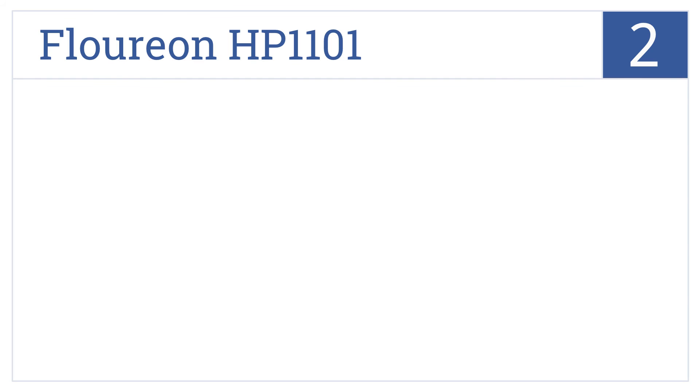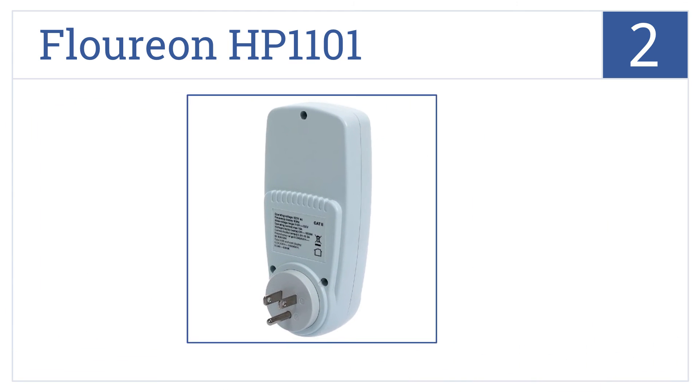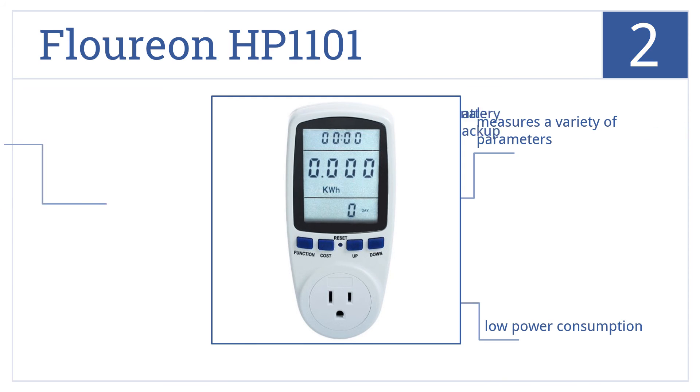At number 2, the Flowerion HP1101 is perfect if you're on a budget. All you have to do is plug it into the wall, then plug your appliance into the unit and read the results. It measures a variety of parameters and has low power consumption itself. It includes an internal battery backup.